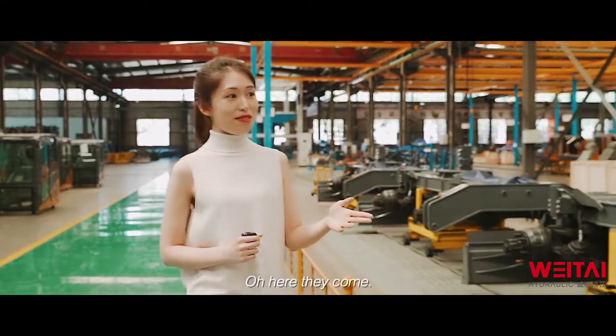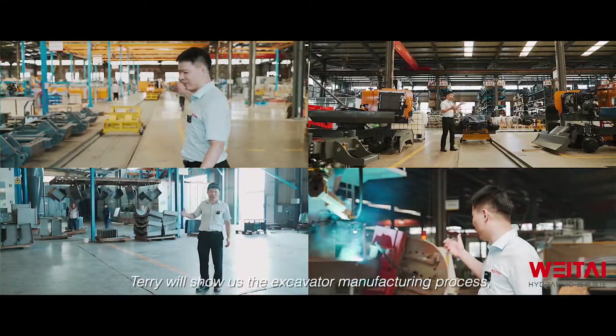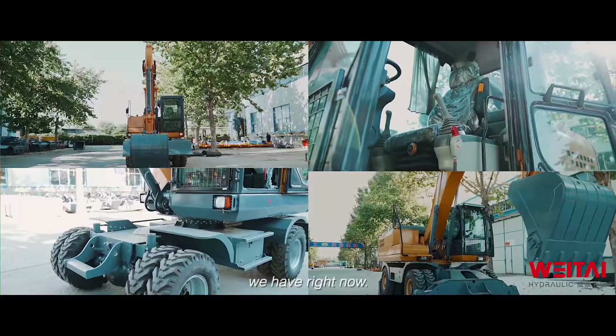Oh, look! Here they come! Terry will show us the excavator manufacturing process, and Alyssa will show us the popular excavator models we have right now.